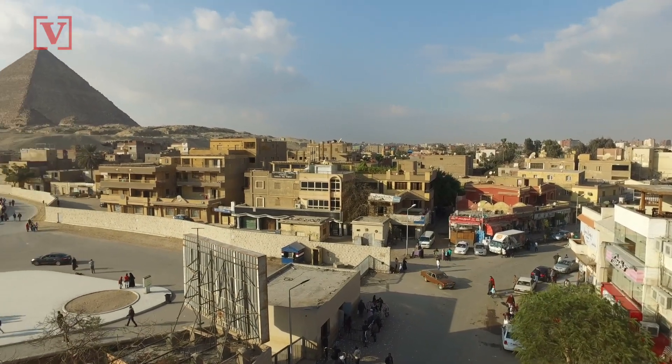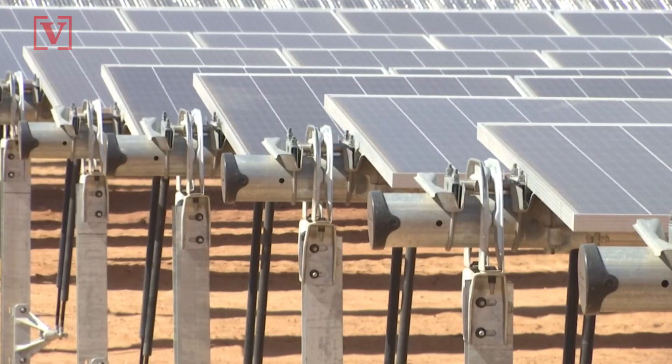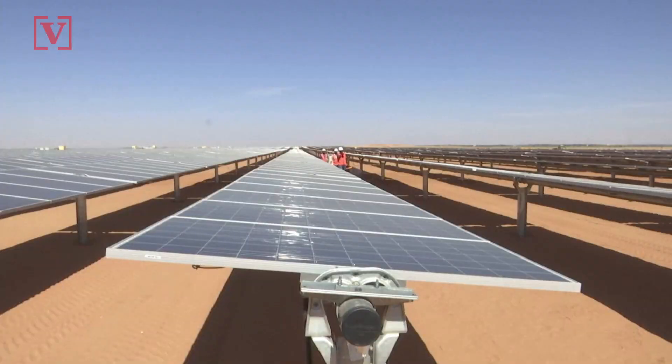Before, Egypt was suffering from rolling blackouts because of insufficient power at older power stations. But now, with recently installed electrical capacity at about 50 gigawatts, the country is hoping to increase renewable energy sources by 20% in 2022.